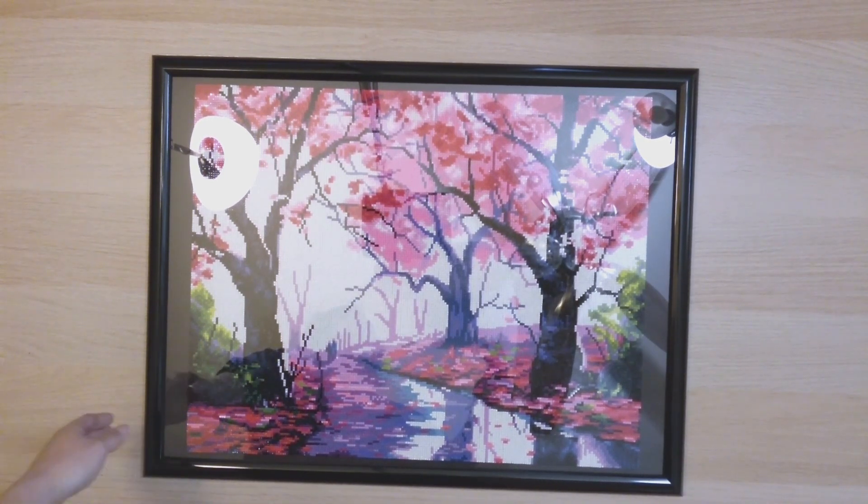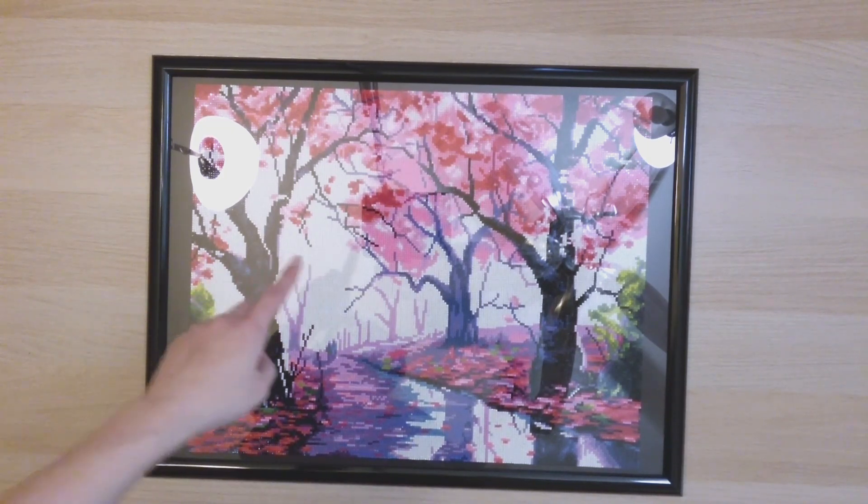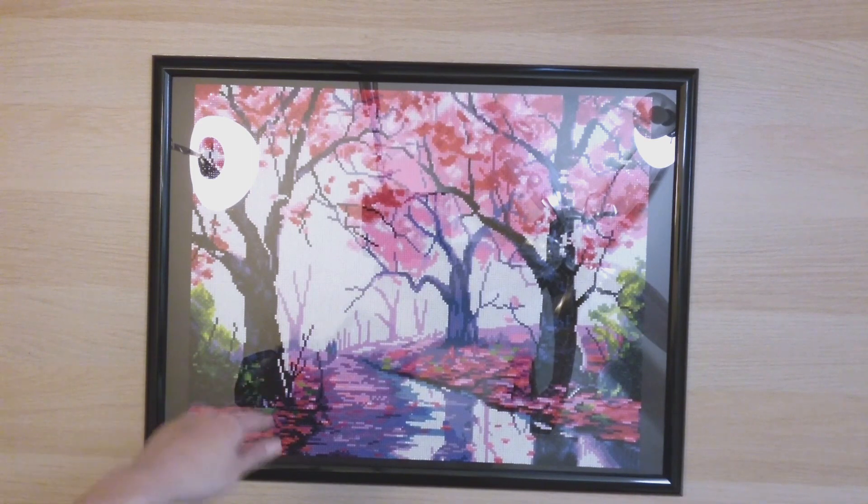This is my first full-size Diamond Art Club — the only other one I'd done before was one of those 'free, just pay shipping' promotional things. FYI, don't buy those — they're way too small and you get really disappointed. This one is finish 71 for the year.